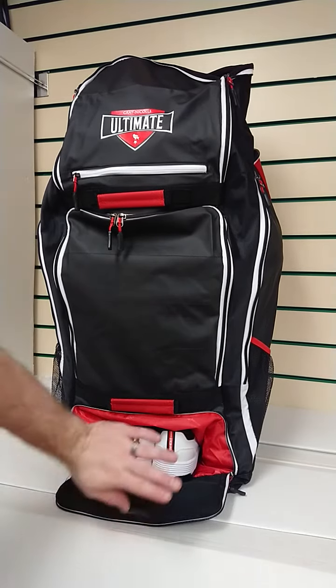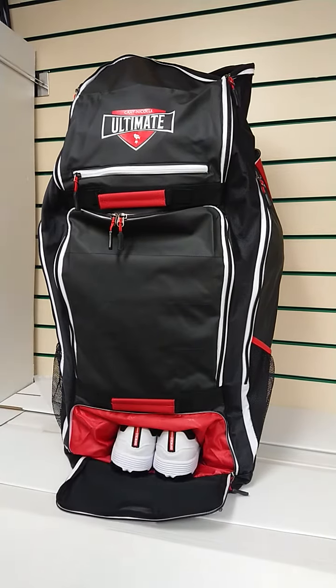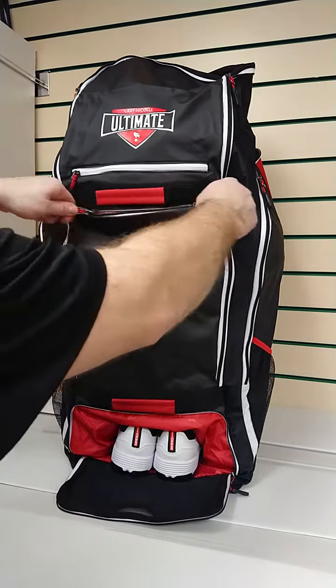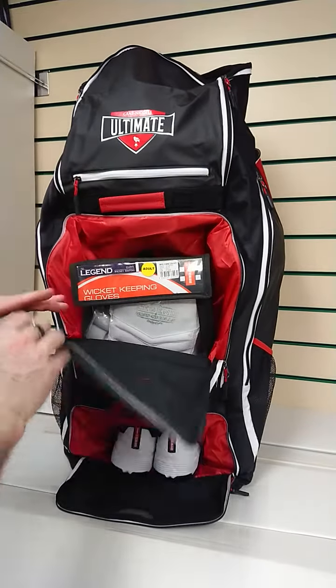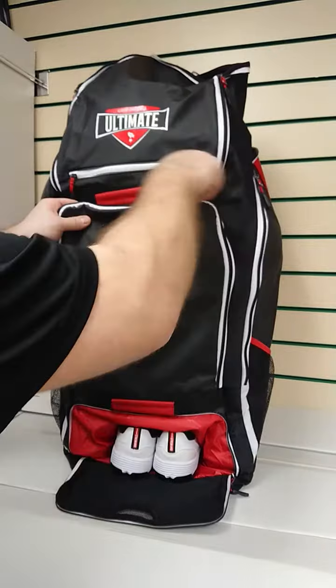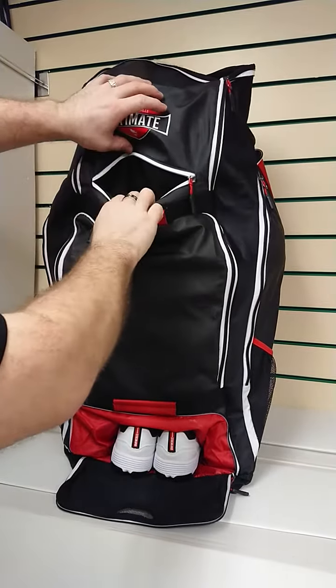At the bottom here, there's a purpose-built pocket for your shoes and we've got a little bit of mesh there to improve the airflow. In here we've got a main dual-zip pocket. I've got a pair of keeping gloves in there — you can fit a wash bag, clothes, whatever you like. There's no hard and fast rule at all. Above that we have a specialised pocket for your valuables.